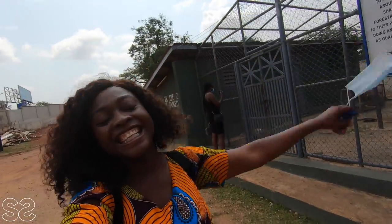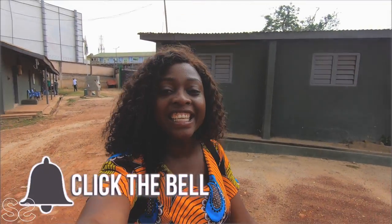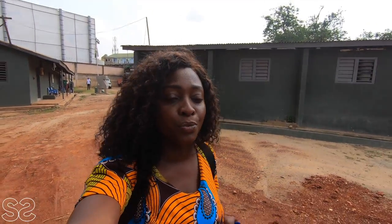Hi guys, we are back again. If today is your first time on my YouTube channel, don't forget to subscribe, like, and share with your friends. I am currently at KJTA, the Kumasi Zoo. Whenever you go to Accra Zoo they always tell you all the animals are in Kumasi, so while in Kumasi, why not take the opportunity? We paid 10 cedis at the reception. This zoo is a self-guided zoo — no tour guide, you're on your own.